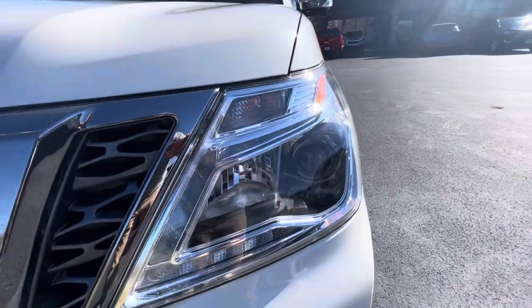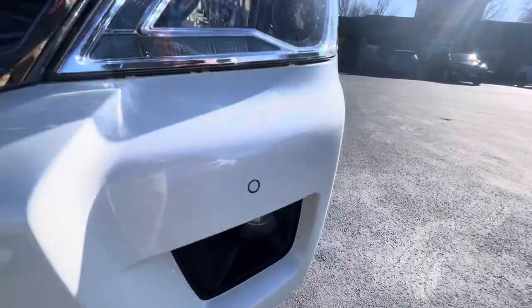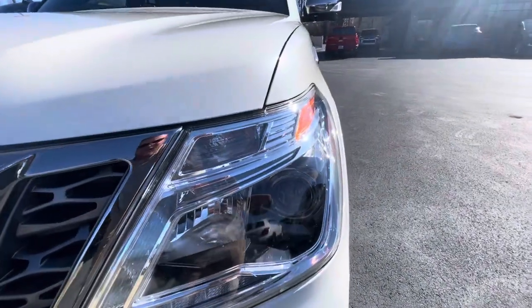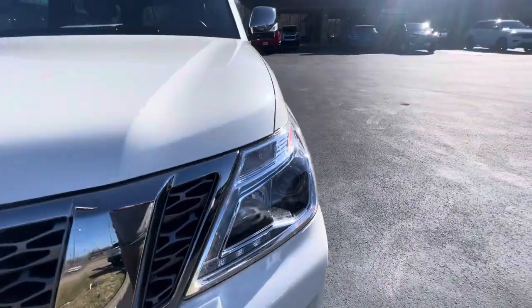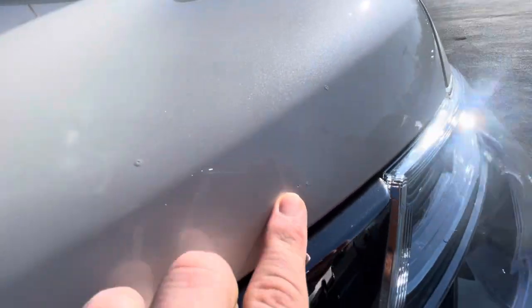I always like to start on the driver headlights and fog lights just to point out that they are clear — they're not foggy and they are not retaining moisture. Moving across the front part of the hood, there are a couple of touch-up spots here — looks like probably some rock pecks just from going down the highway. Normal, minimal wear.